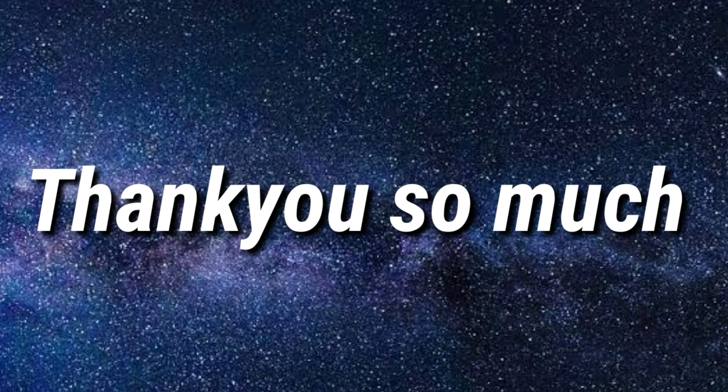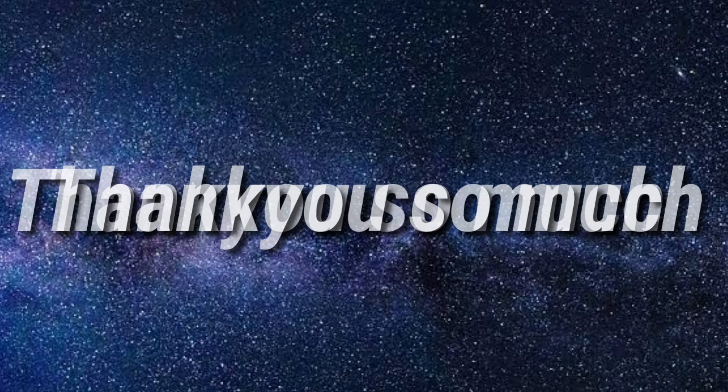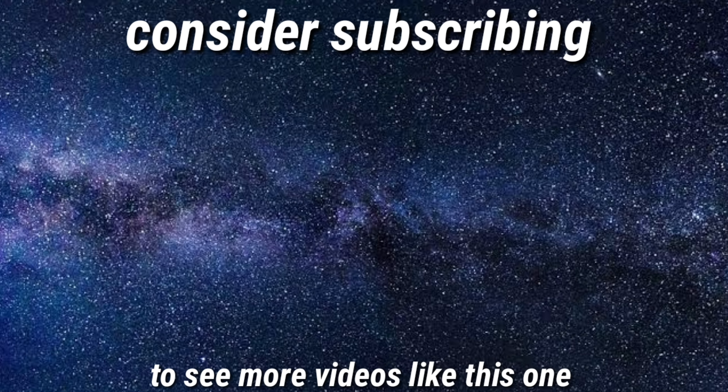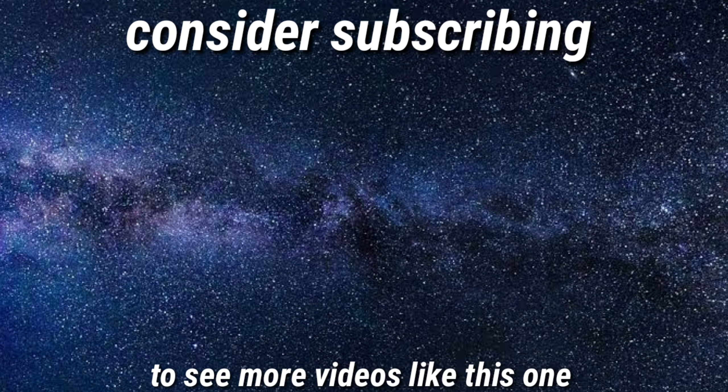Thank you so much for watching guys. I hope you found this information helpful. If you did, leave a like and consider subscribing to my channel to see more videos like this one, and click that bell notification so you never miss any upcoming videos from me.